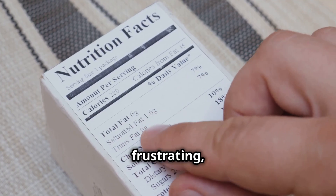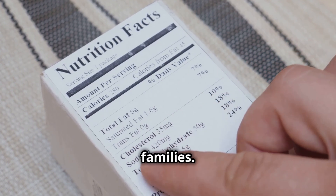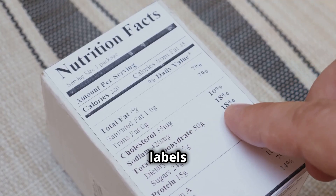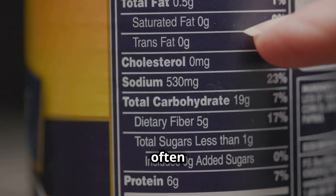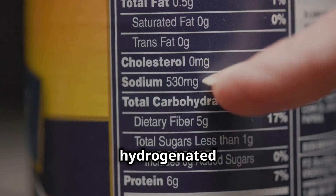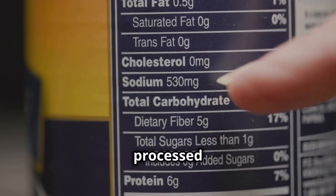This sense of mystery can be frustrating, especially when we're trying to make healthier choices for ourselves and our families. But understanding these labels is crucial for making informed decisions. One such ingredient, often lurking behind aliases, is hydrogenated palm oil. This ingredient is commonly found in many processed foods.